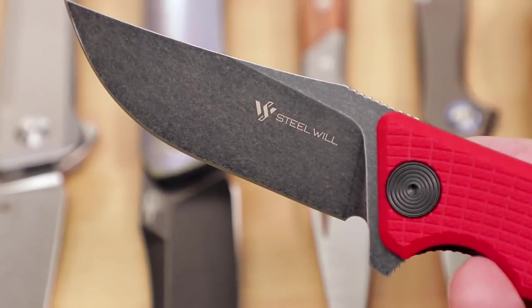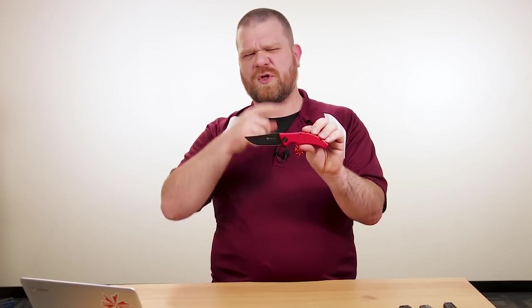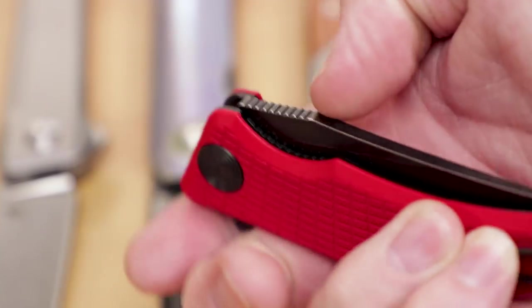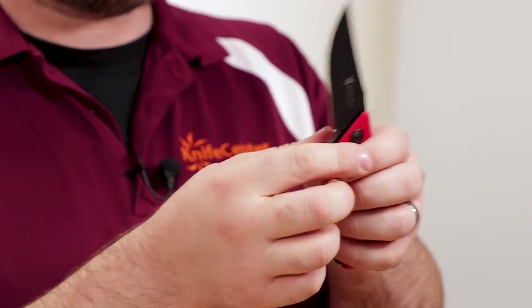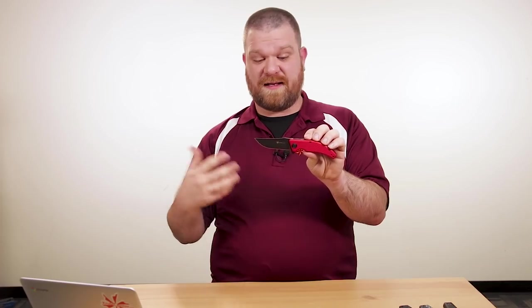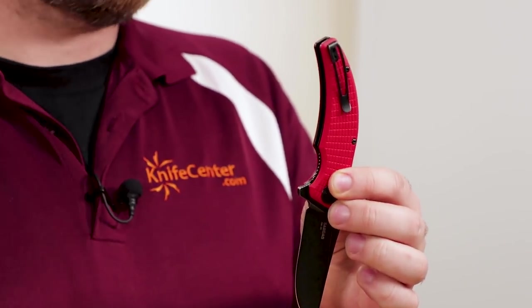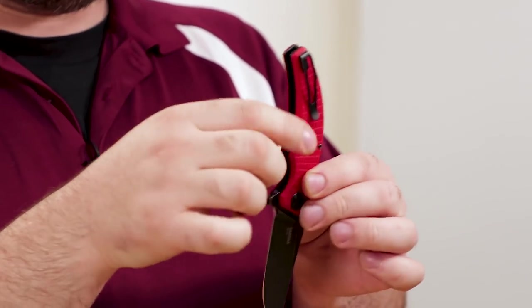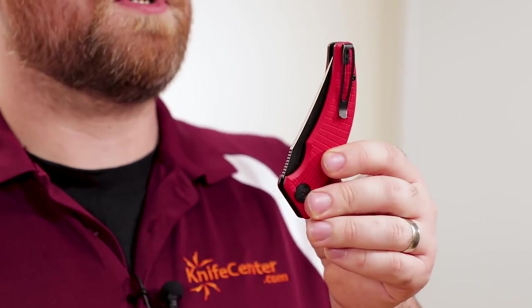The Sargas has an upswept trailing point rather than a drop point, and it's a liner locking knife — both of these are, in fact. Great action and nothing to complain about whatsoever. Great price, good materials — what more can you ask for? Deep carry pocket clip on this one too, and it is reversible, right side or left side, tip up. It's going to allow you to carry a good amount of blade with just about nothing sticking up, so that's pretty nice.